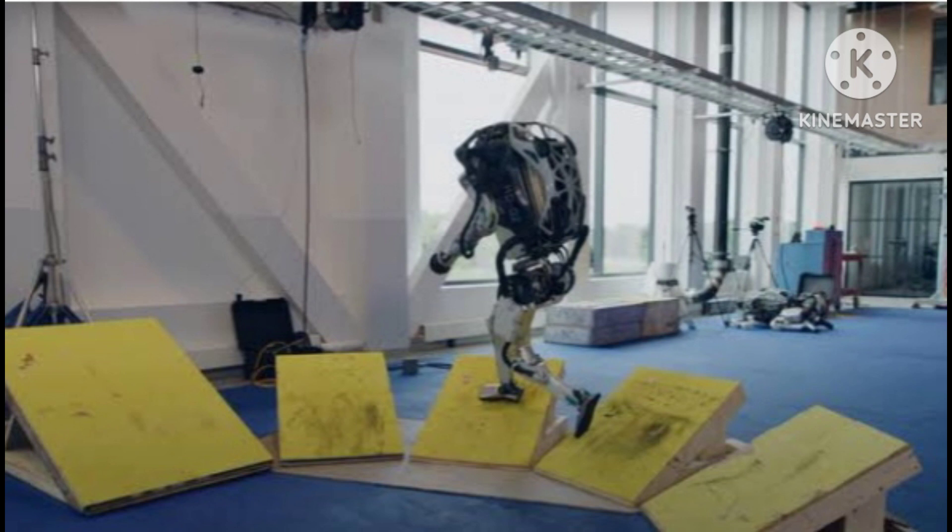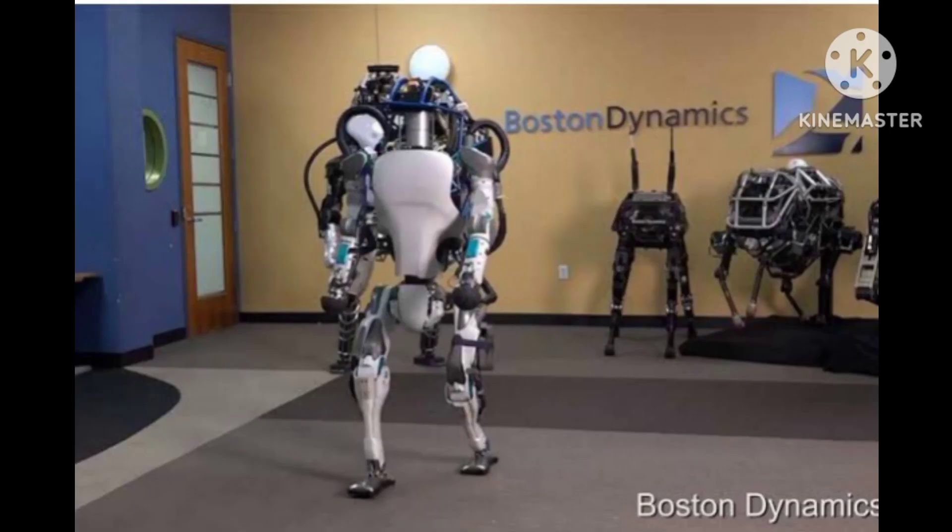Overall, Atlas represents a significant advancement in humanoid robotics, and its capabilities continue to evolve as researchers and engineers work to improve its design and functionality. While the technology is still relatively new, it is expected that robots like Atlas will play an increasingly important role in a variety of industries, from manufacturing to healthcare.